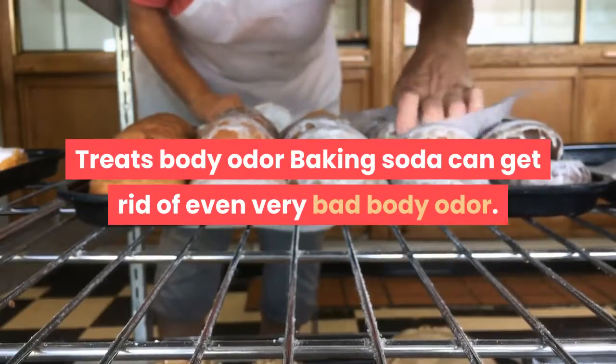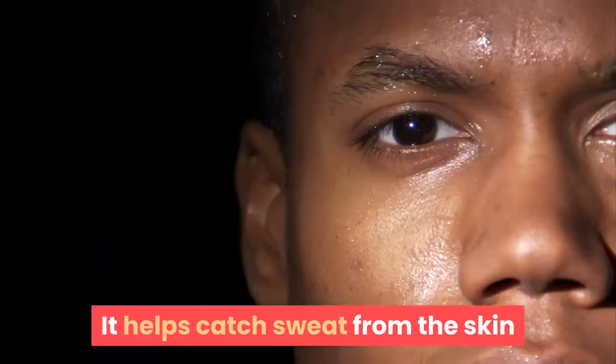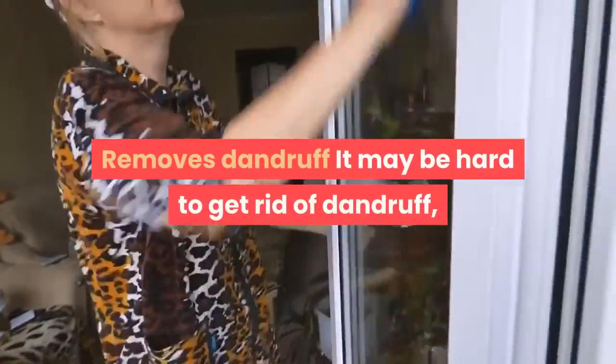Treats body odor: baking soda can get rid of even very bad body odor. It is one of the most natural ways to remove bad smells. It helps catch sweat from the skin and kill the bacteria that make the body smell.